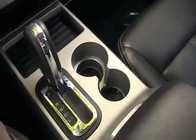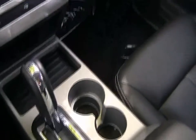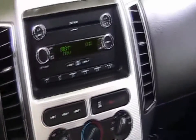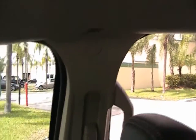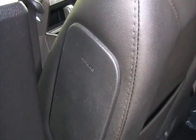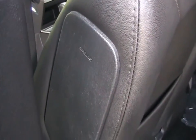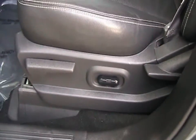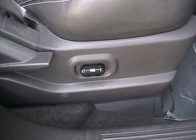Taking a look at the automatic transmission shifter. This car is equipped with dual front airbags, as you can see. It also has curtain airbags, as well as side airbags for driver and passenger. It also has power driver seat and power passenger seat.